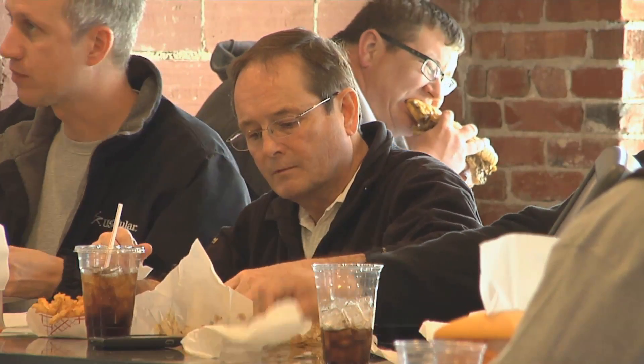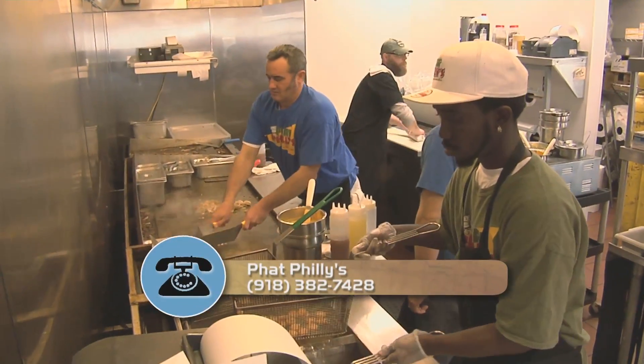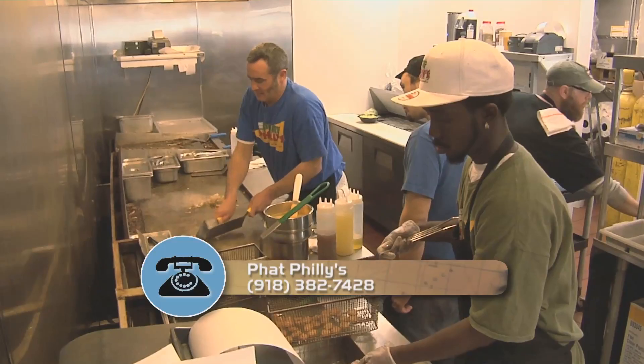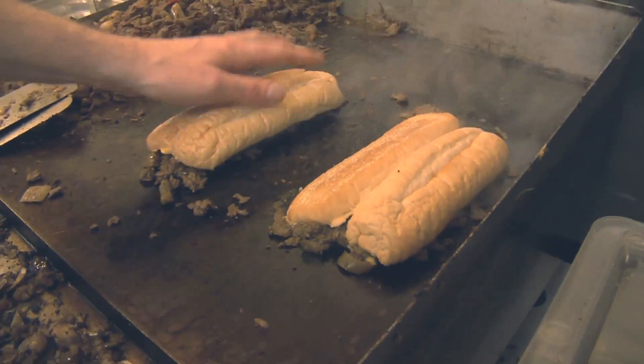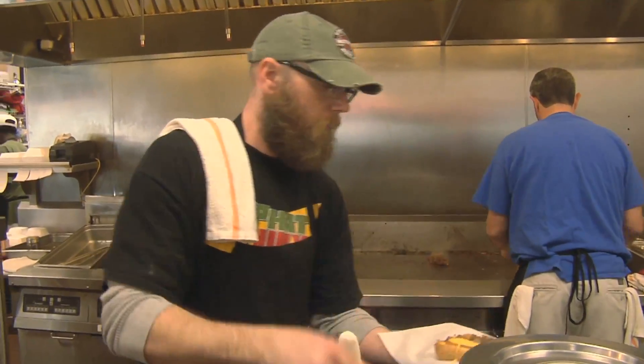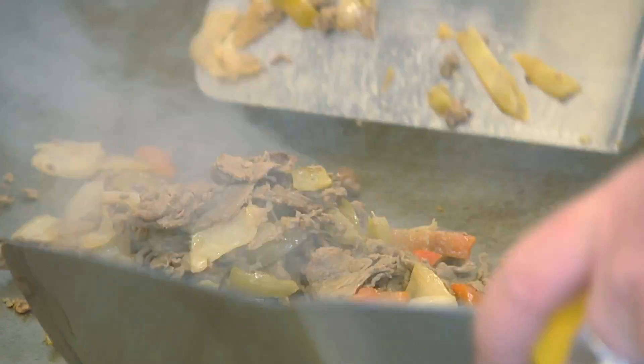Seven inches or 11 inches, they're made fresh with whatever you can come up with. We're going to mix the meat with the onions and the bell peppers and mushrooms, jalapenos if you want them, black olives, egg, sausage, chili — whatever. We're going to put it all in and mix it around and kind of blend it together and make it one, make it become like a marriage.